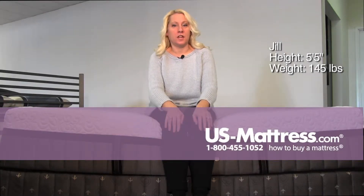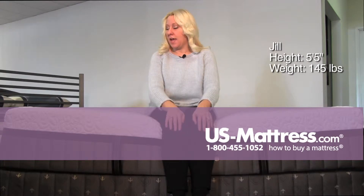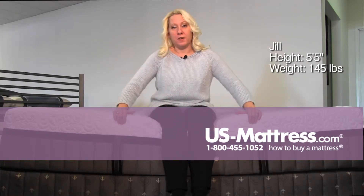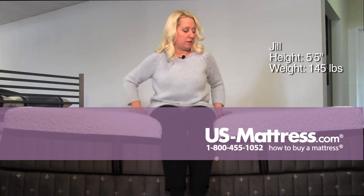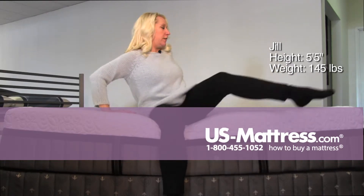This is a Stearns and Foster Lux Estate Hybrid Montclair Luxury Cushion Firm. The top foam is very soft — for being a firm mattress, I think it's rather soft. I'm sinking in a little bit on the back, although the edge support is pretty solid.